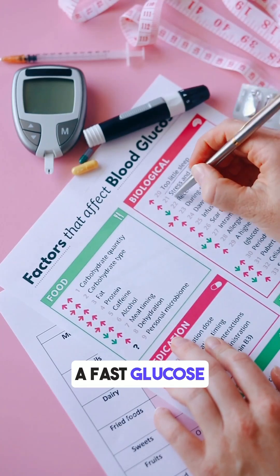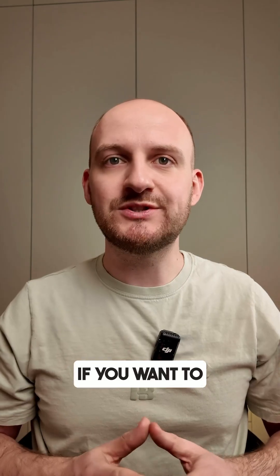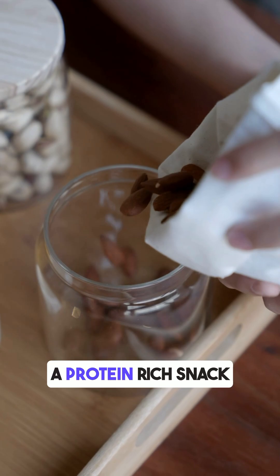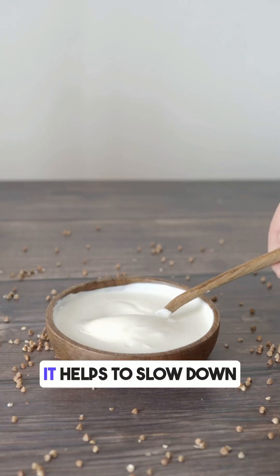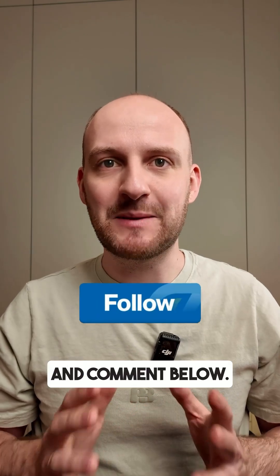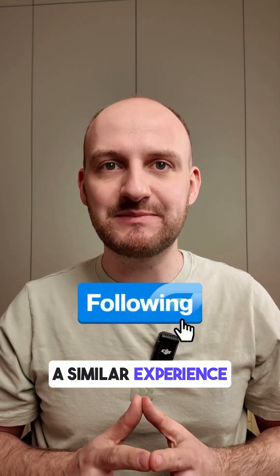That's a sign of a fast glucose spike and drop. So if you want to enjoy apples but avoid this kind of spike, try eating them after a protein-rich snack like nuts or some yogurt — it helps slow down the sugar rush. Follow for more food tests and comment below if you've had a similar experience with fruits.